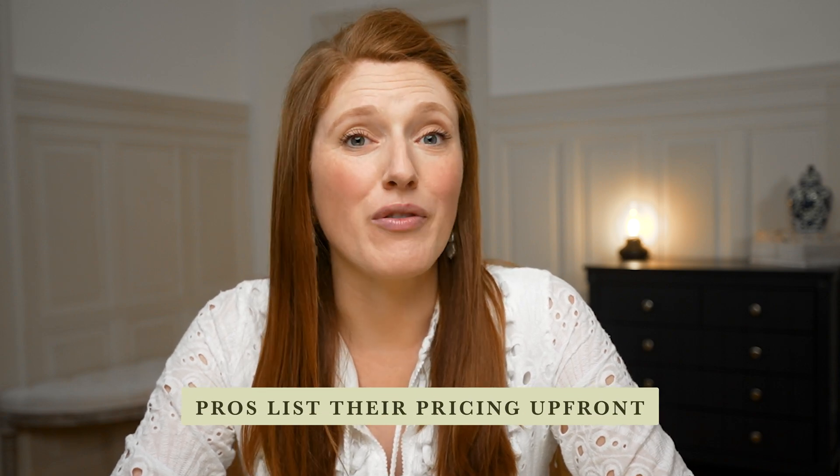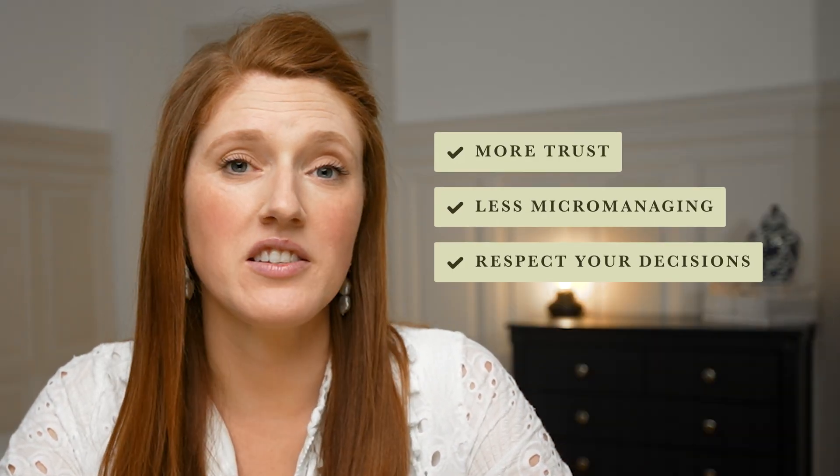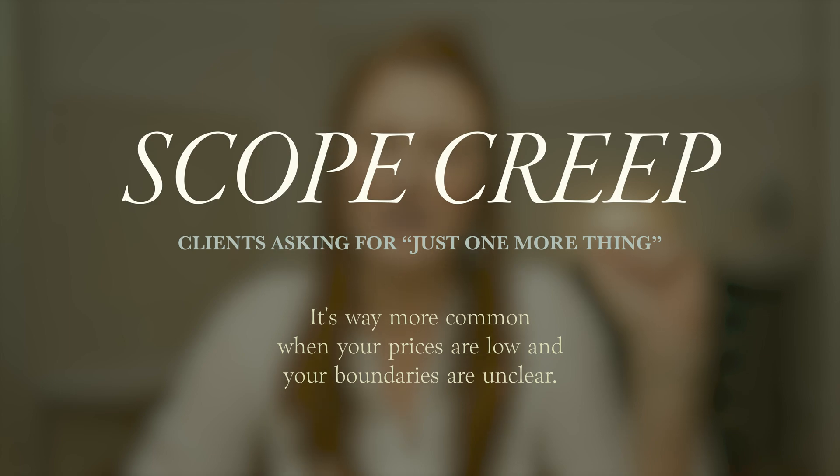This isn't about being rigid or rude — it's about confidence. Confidence is honestly contagious. When you have a set price, you look more legitimate and you make it easier for clients to say yes. The most established designers list their prices upfront; making it hard for clients to find your pricing — like waiting for a sales call — actually makes it harder to book clients, not easier. Clients who pay more tend to trust you more, micromanage you less, and respect your design decisions. A quick note on scope creep: it is way more common when your prices are lower and your boundaries are very unclear. High paying clients, clear prices, and clear scopes prevent that headache before it even starts.